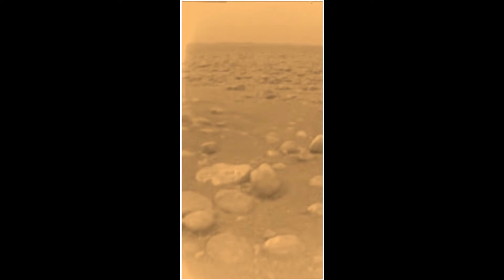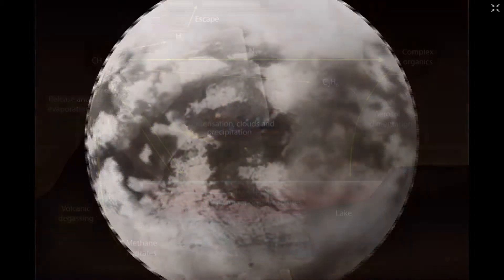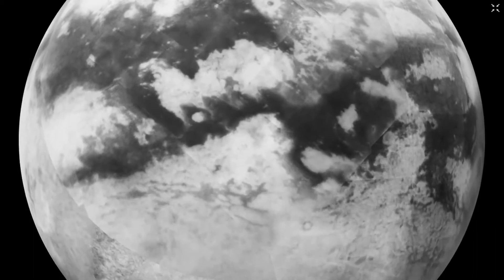So Titan has a methane cycle complete with methane clouds, methane rain, and methane lakes and seas. But because of the lower gravity compared to Earth, this methane rain is made up of bigger drops and falls about 70% slower. A subsurface water ocean may also exist below Titan's crust, like many of the outer solar system moons, due to tidal friction of Saturn on Titan's core.